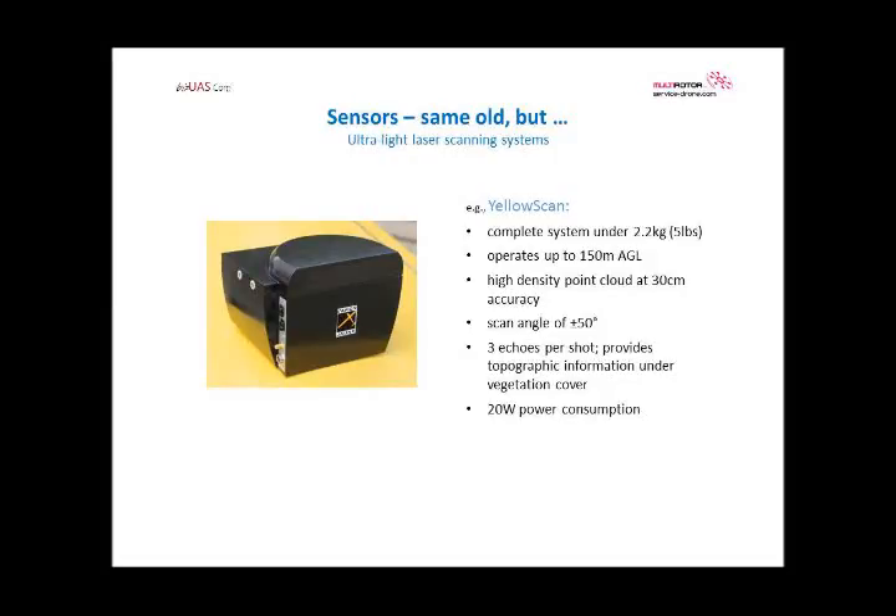On the sensor side, again following the same trend — getting lighter, better, cheaper. There's an example of a mid-level lighter LiDAR solution. The complete system weighs about two kilograms. It operates up to 150 meters, which is sufficient for most of our applications. It generates a decent point cloud with a decent scan angle, and its 20-watt power consumption is something the larger UAVs can carry.